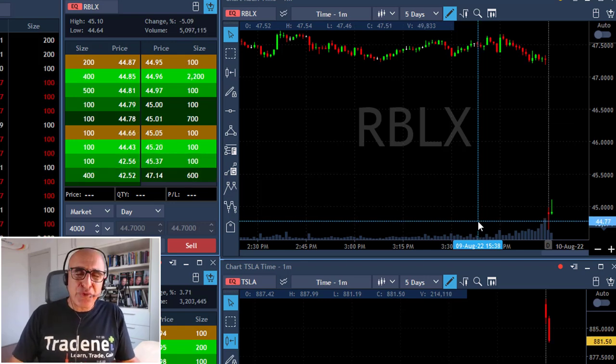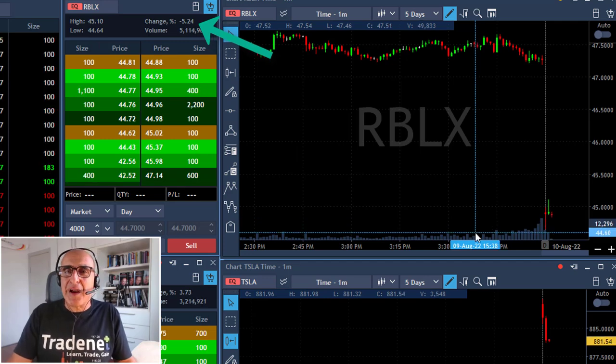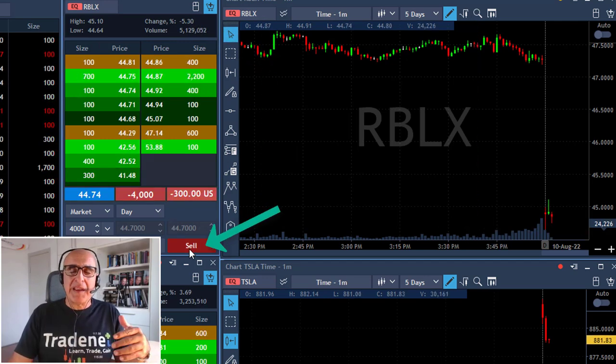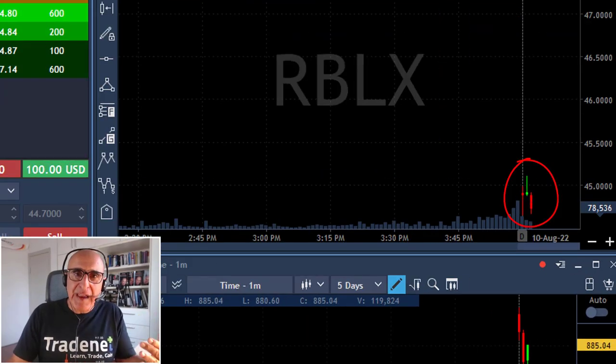Hey traders, welcome to the recording of my live trading session. Take a look at RBLX. The stock starts with a gap down of more than 5%. I'm shorting here 4,000 shares expecting a gap and go, meaning a continuation in the direction of the gap.